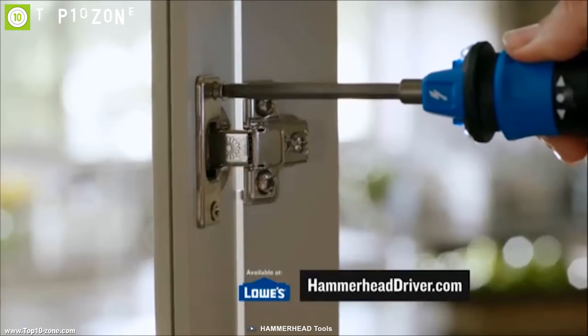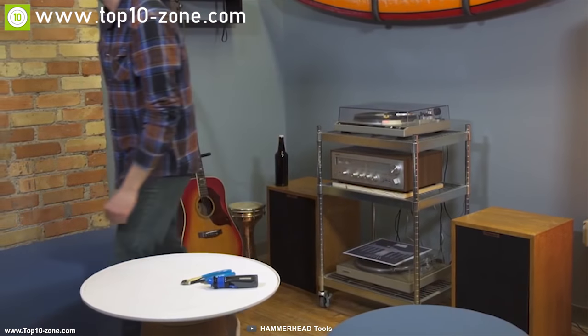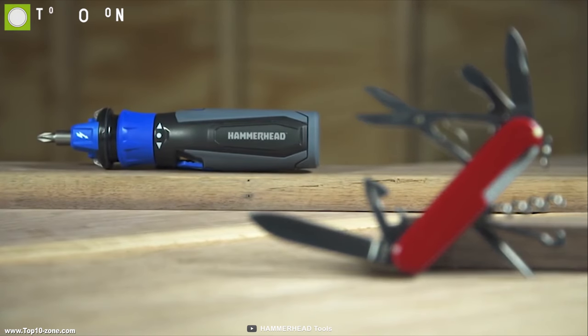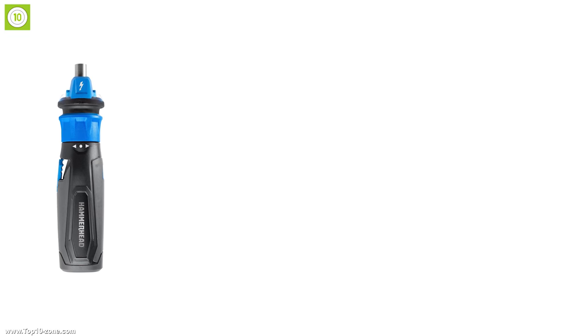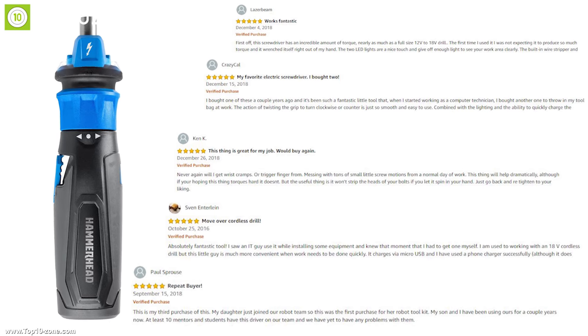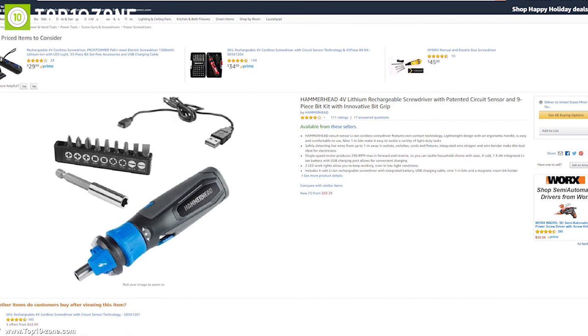If you're looking for a motorized screwdriver that can make your screw-driving experience convenient for any home improvement work, the Hammerhead rechargeable screwdriver is the right choice. It has earned good reviews and ratings from customers, and you can get it at around $90 on Amazon.